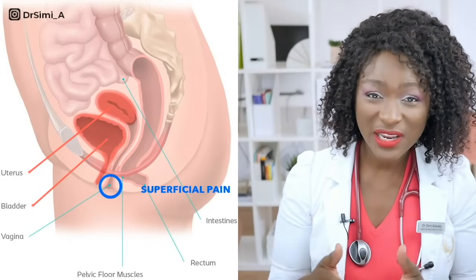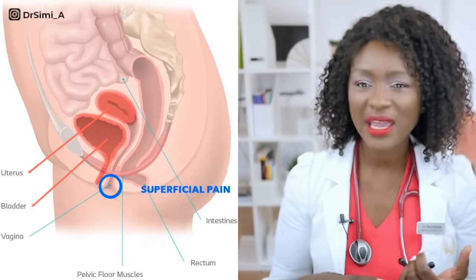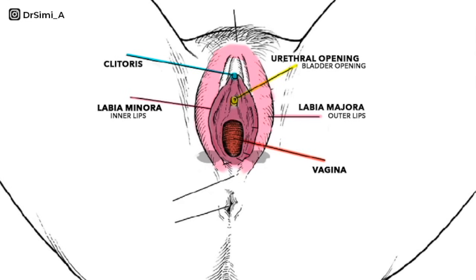Superficial dyspareunia is pain at the opening or entrance of the vagina — pain you feel when the penis is just entering. It can feel like a sharp pain, stinging, or throbbing, and it can affect the vagina itself, the clitoris, the urethra, or even the labia.